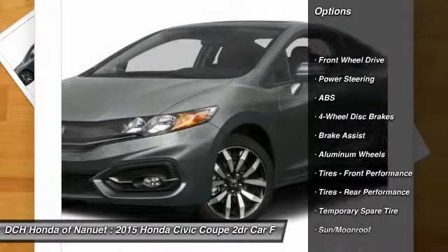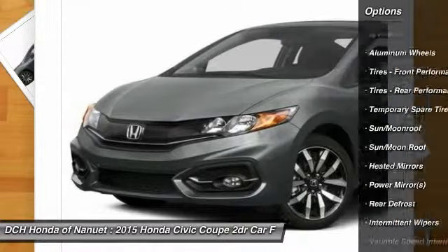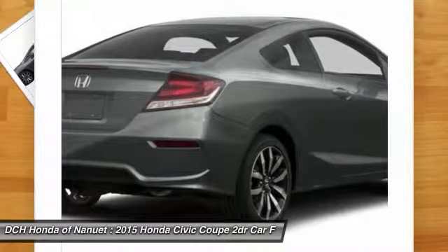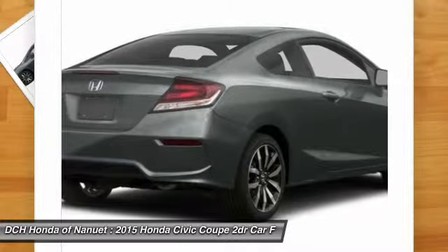Stability control. Traction control. Anti-lock braking system. Steering wheel audio controls. Air conditioning. Power steering. Adjustable steering wheel. Driver airbag. Keyless entry. Aluminum wheels.